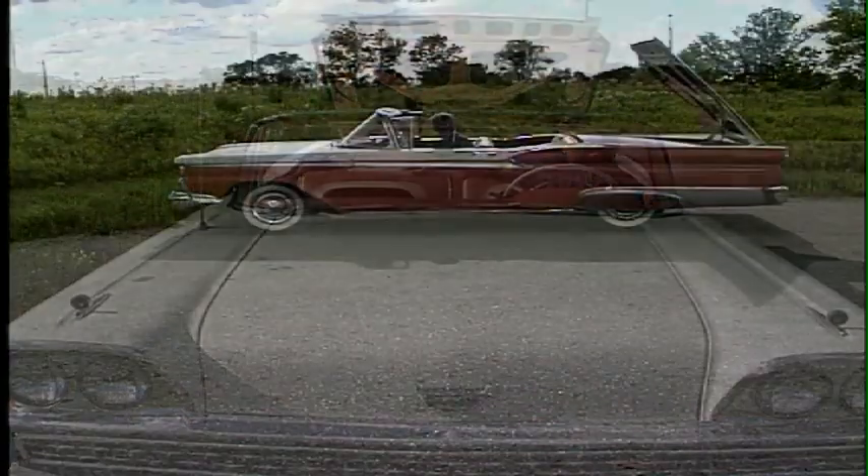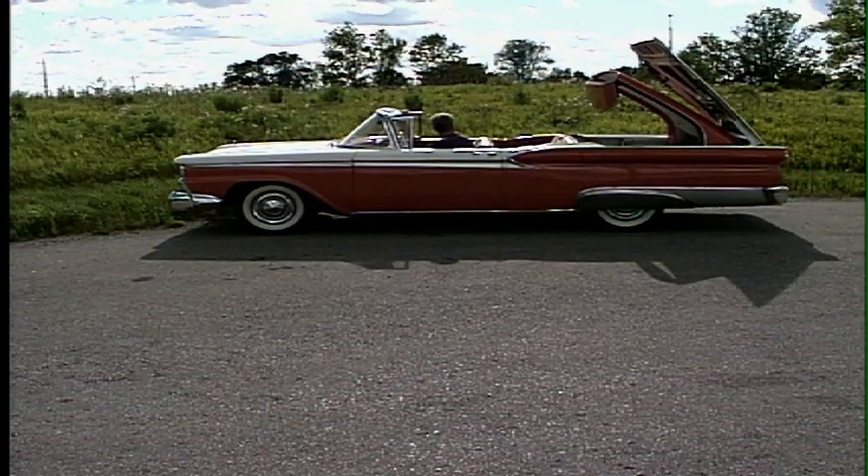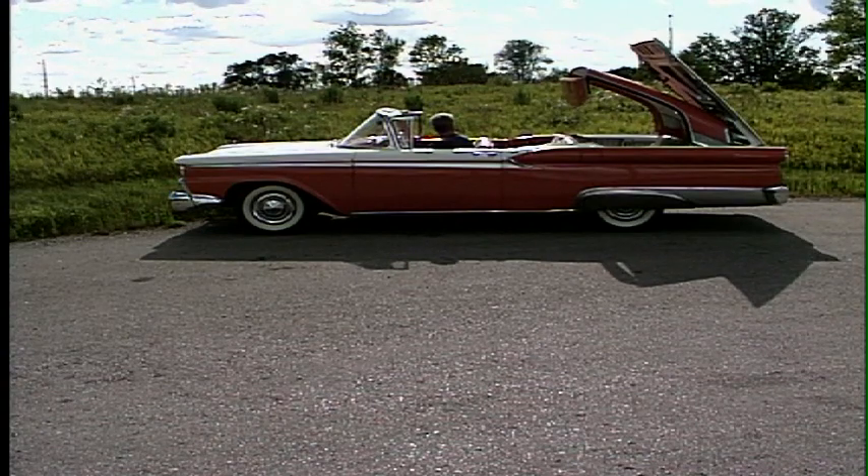When the Skyliner went out of production in 1959, it would take some 40 years for the hardtop convertible to be resurrected, and that was done by Mercedes-Benz with their SLK.